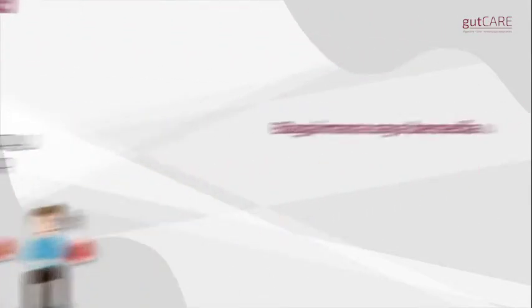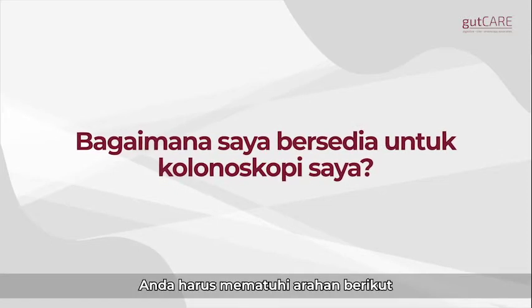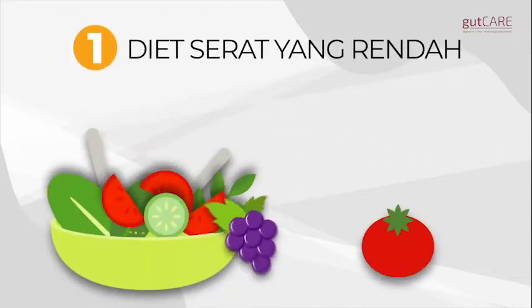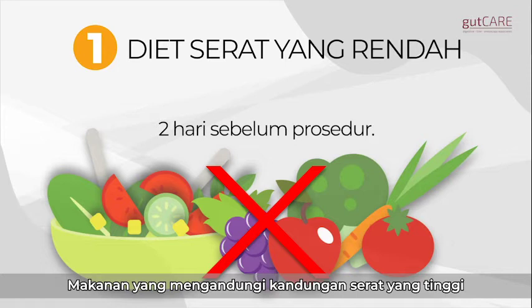How do you prepare for your colonoscopy? It is crucial to follow these steps for an accurate examination. Step 1: Low-fiber diet. Fibrous foods should not be eaten two days before the procedure.